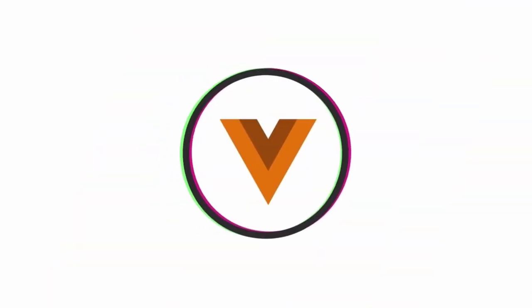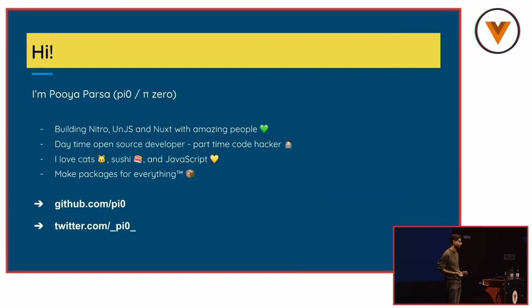I built Nitro, Nux3, and NGS packages. All of my hobbies are coding, so either I'm coding JavaScript or coding again. I love cats, sushi for some reason, and JavaScript. I make many packages. If you'd like to, you can follow me on both GitHub and Twitter — would be really happy to have a chat.